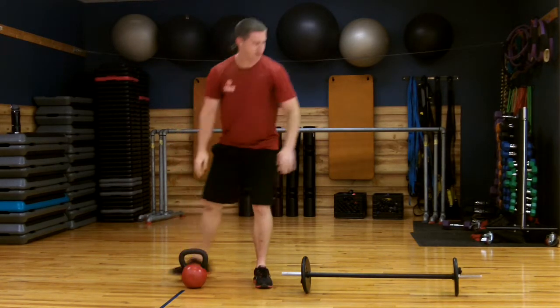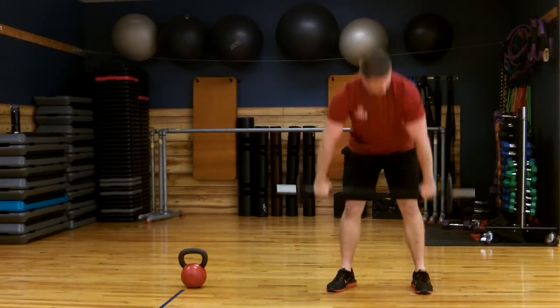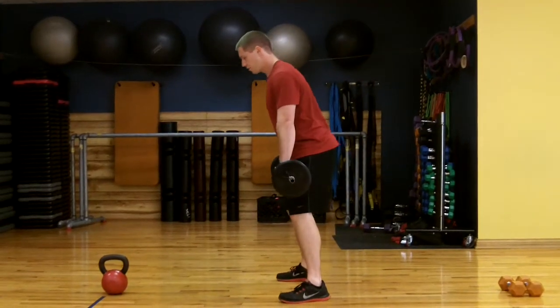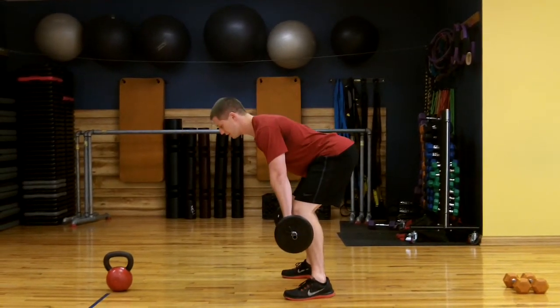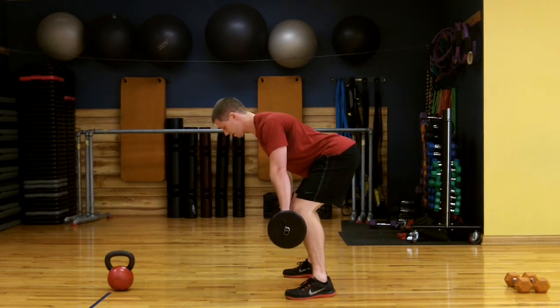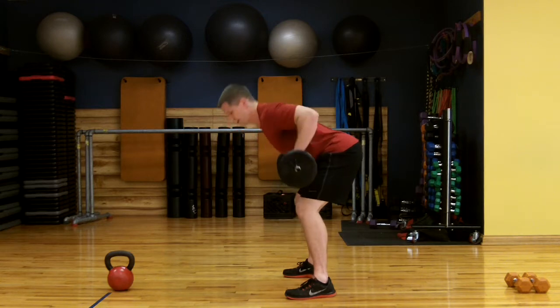The next exercise I'm going to show you is a barbell row. Get a nice wide grip. We're going to get nice and bent over — you want your chest to be about parallel to the floor. All you're going to do is pinch your shoulder blades together and pull your elbows up, right here. This is going to work your biceps and your lats.